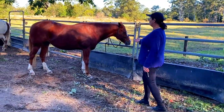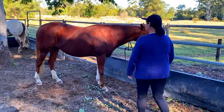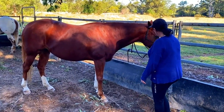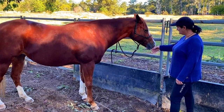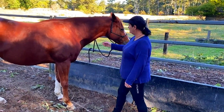You always approach a horse towards the front, towards the shoulder. You can put your hand out and just let them sniff your hand. You can see there she's comfortable and relaxed, then you approach and with the back of your hand just rub them on the shoulder.